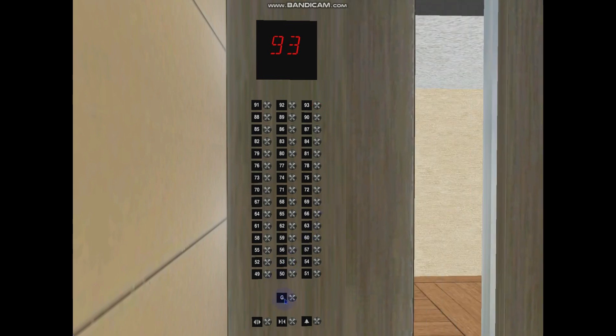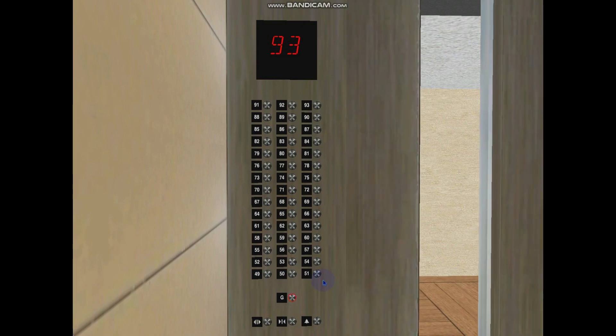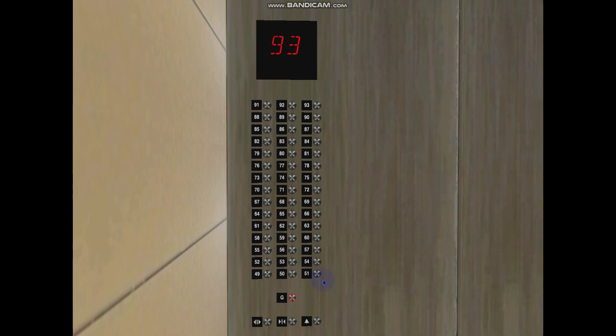These lifts serve the ground floor, then go non-stop to floor 49 and continue onward serving every floor from levels 49 through 93 inclusively. The acceleration in these lifts is very forceful and it takes 13 landings for these lifts to reach full speed.